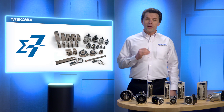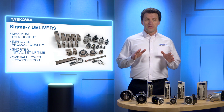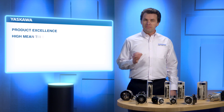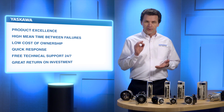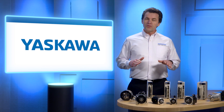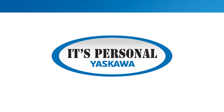Sigma-7 is the new benchmark for servo systems. It delivers maximum throughput, improved product quality, shorter initial setup time, and overall lower lifecycle cost. And it's from Yaskawa — meaning a high standard of product excellence, high mean time between failures, low cost of ownership, quick response to your questions, free technical support 24/7, and a great return on your investment. You get it all from Yaskawa, the world's largest manufacturer of AC drives and motion control products. At Yaskawa, we do everything we can to make each experience with us a great one — because to us, it's personal. To learn more about Sigma-7, visit yaskawa.com.